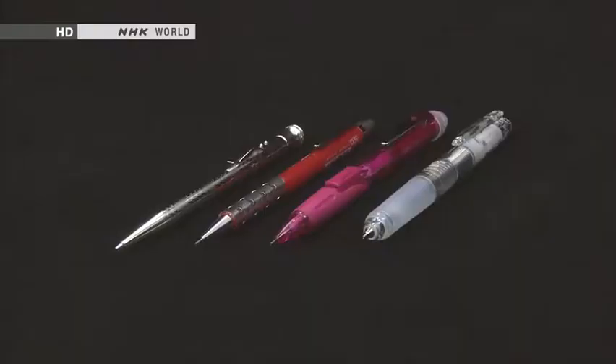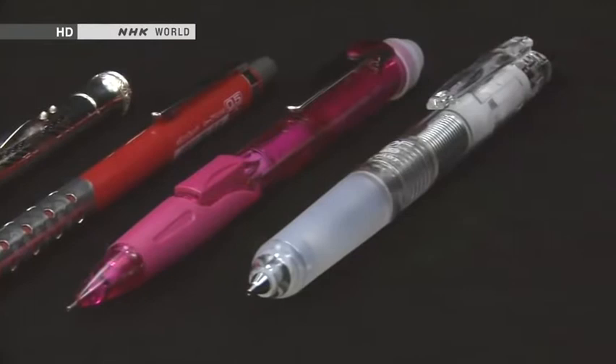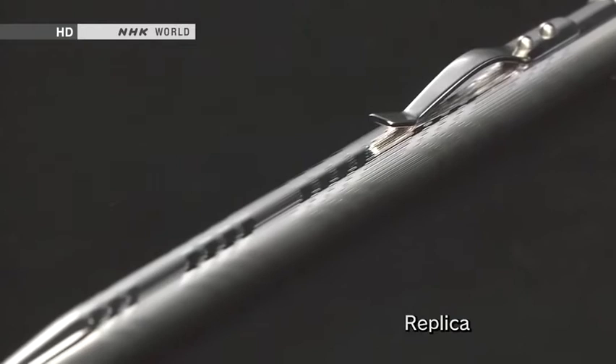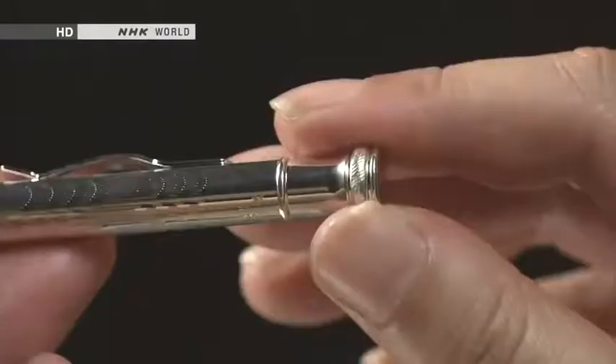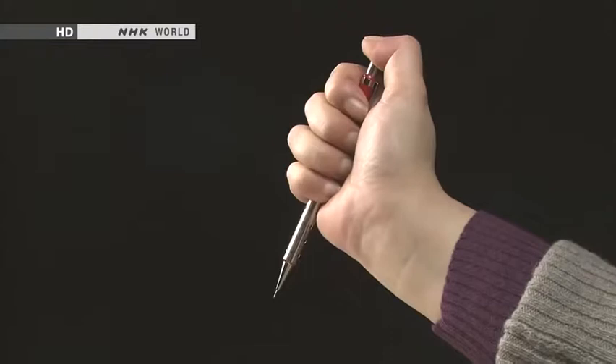These, on the other hand, are mechanical pencils, and they too have benefited greatly from Japanese ingenuity. Mechanical pencils were first made in Japan in the 1910s, following the imported Western design of extending the lead by twisting the pencil. The problem with this is that you need both hands to twist out fresh lead. So around 1960, the click-action mechanical pencil was developed — using this, only one hand was needed to extend the lead. The lead is gripped by a part called a chuck; when the pencil is clicked, the chuck releases the lead and a new bit protrudes.